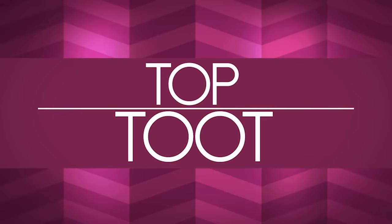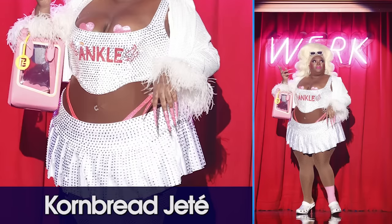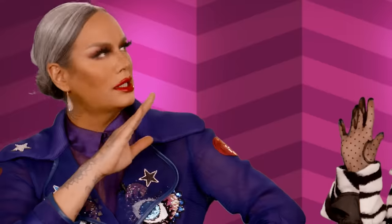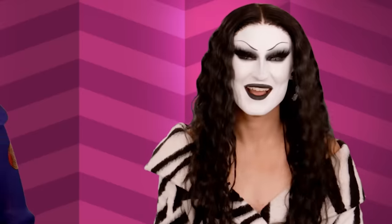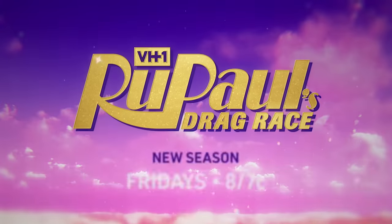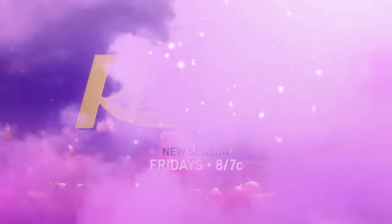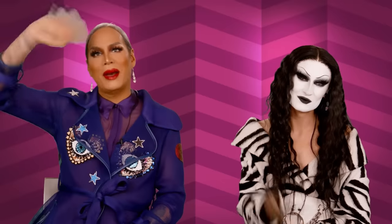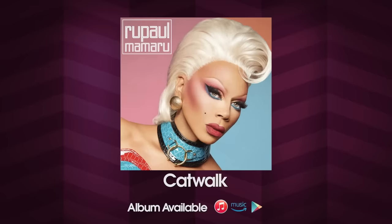Our top two of the week is Cornbread! We're going to be crowning our season 14 winner on Friday on VH1. I cannot believe it's over — it's been a long and fun season. Be sure to tune in to the finale of RuPaul's Drag Race season 14 on VH1 this Friday. And if you are outside the US, Australia, or Canada, make sure you check in to WOW Presents Plus. Thank you so much for watching, you guys. See you next week. Bye!